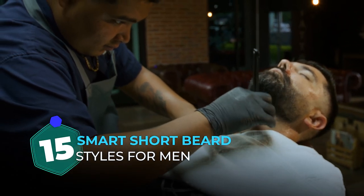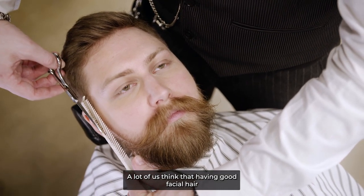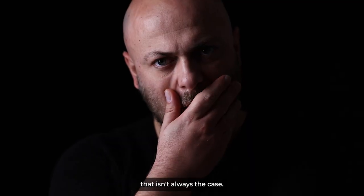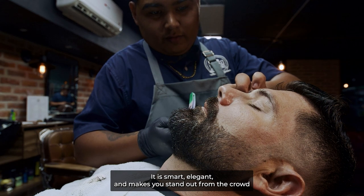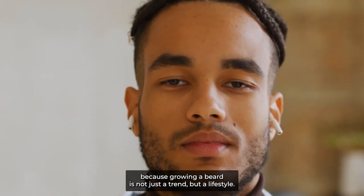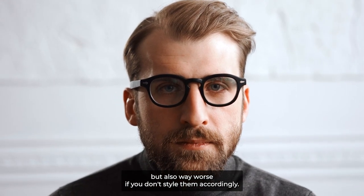15 Smart Short Beard Styles for Men. Many guys' insecurities come from not having a nicely groomed beard. A lot of us think that having good facial hair equals having a fully grown, thick beard, but that isn't always the case. Why neglect the power of a short beard? It is smart, elegant, and makes you stand out from the crowd. Because growing a beard is not just a trend, but a lifestyle. Beards are evergreen and can help you look way better, but also way worse if you don't style them accordingly.